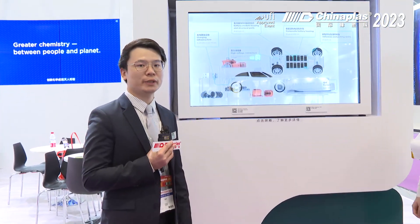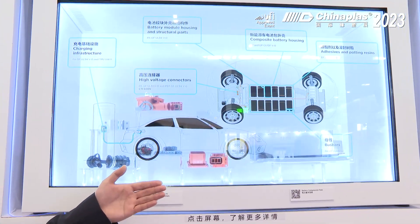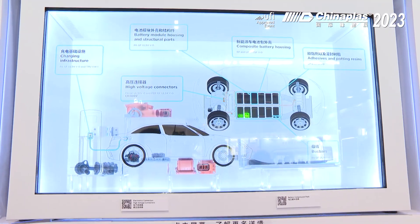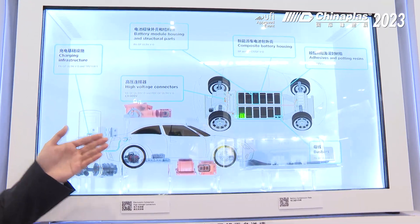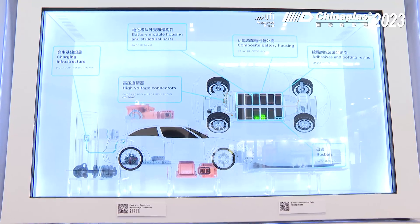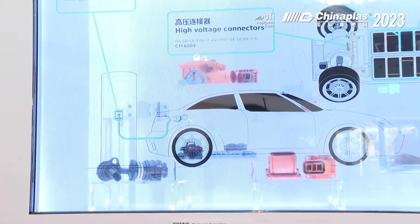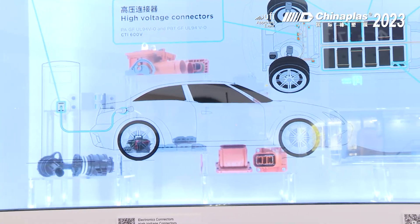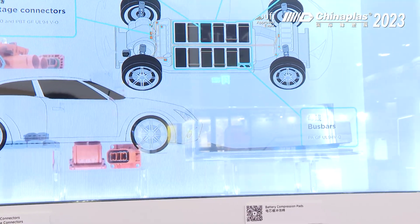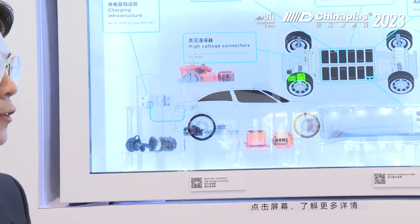Here we want to present our highly innovative product, Exolit OP 1400 Terra, to all of you. As you can see here, these are the applications inside the battery and outside the e-mobility vehicles. You can see the high voltage connectors, the charging components, and also the battery module and parts. We are using Exolit OP 1400 Terra in polyamides for the compounding process to give good flame retardancy inside the battery, achieving as low as 0.4mm UL94 V0 flame retardancy.